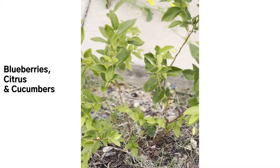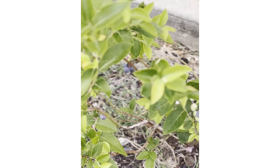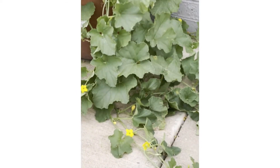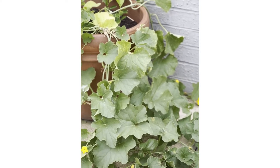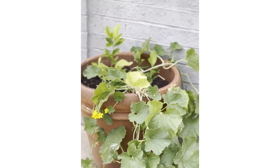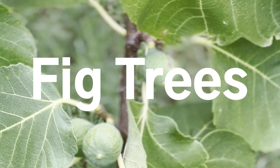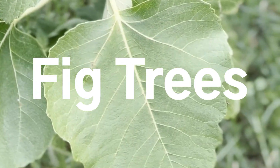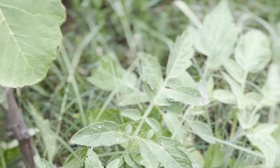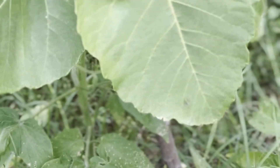Here's our blueberry bush, and we have our first blueberries. There's a cucumber growing randomly out of this pot — neither Mike nor I planted it. We actually have citrus trees growing in there, which you can see. We bought them from Brian Teeter last year here locally. They're doing great, and we had a surprise of tomatoes growing all around them, so we're just letting them go.